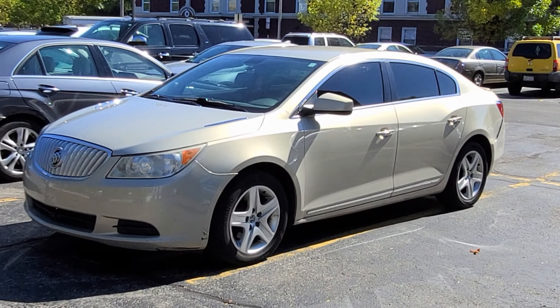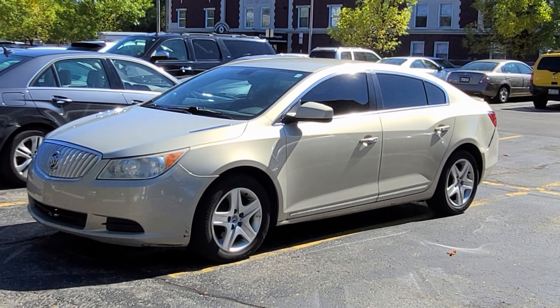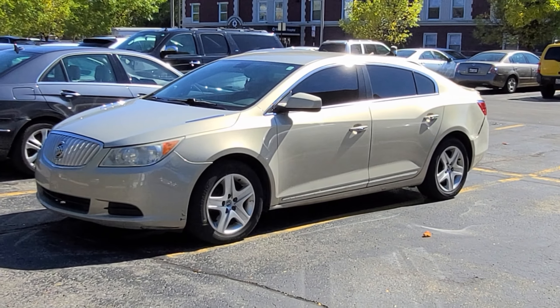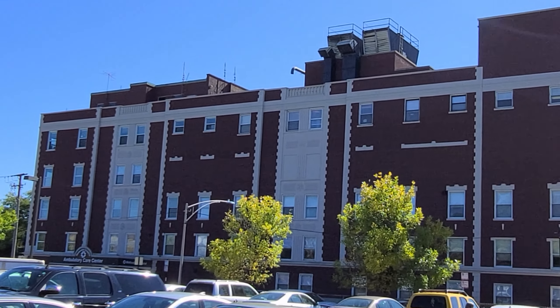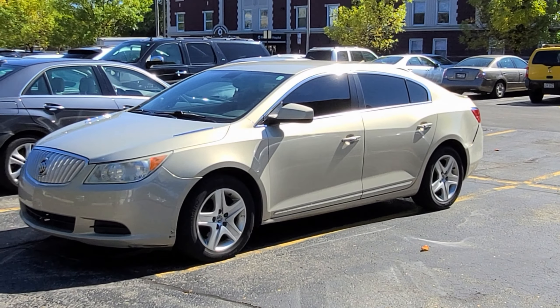I remembered an old commercial where it said that doctors drive Buicks — something like that — where you don't want to be too rich-looking and drive a Cadillac, so you go with a Buick. I saw this LaCrosse, which looks like a pretty basic car, but I remember doctors drive Buicks, so let me take a look.